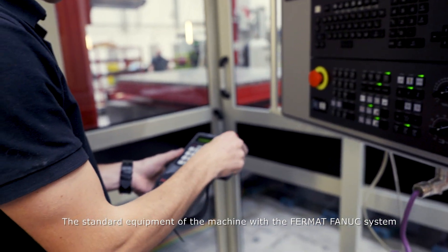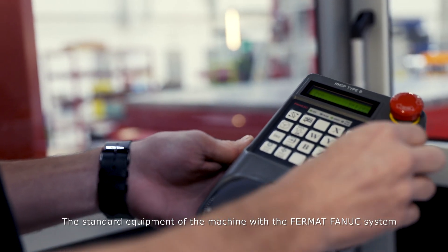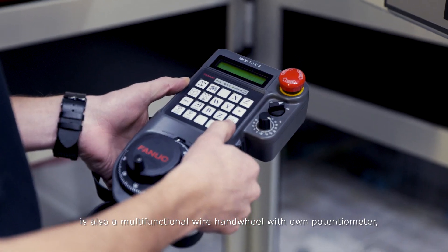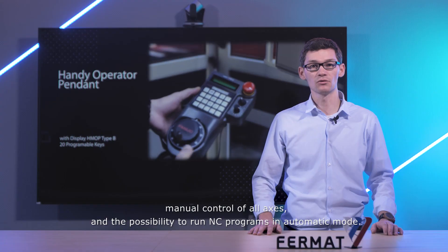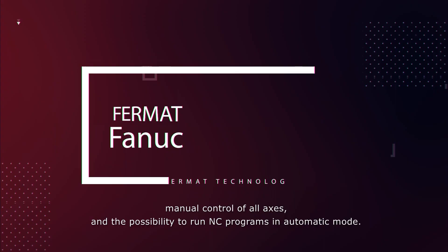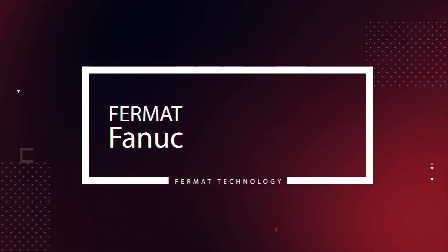The standard equipment of the machine with the Fermat Fanuc also includes a multifunctional wireless hand wheel with open potentiometer, manual control of the L-axis, and the possibility to run NC programs in automatic mode. We call it Fermat Fanuc.